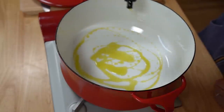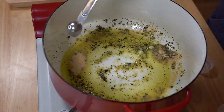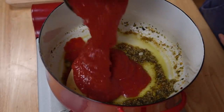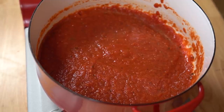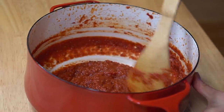While the dough rests, let's make our sauce. In a large saucepan add two tablespoons of olive oil, three medium cloves of minced garlic, two teaspoons of dried oregano, one teaspoon of garlic powder, one teaspoon of onion powder, a pinch of red pepper flakes, one tablespoon of sugar, and one 28-ounce can of crushed tomatoes. Stir it all together, bring to a boil, reduce to a low simmer, and cook for 30 minutes or until the sauce reduces down to three cups. Here's the sauce — look how thick and gorgeous it is.